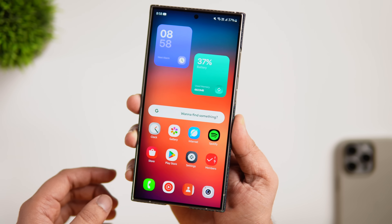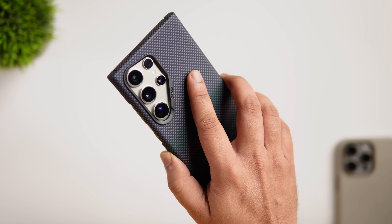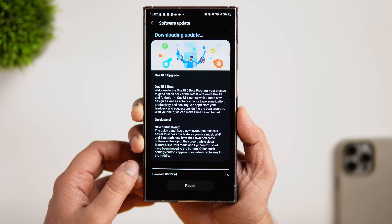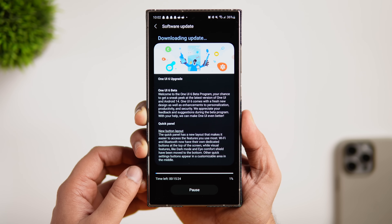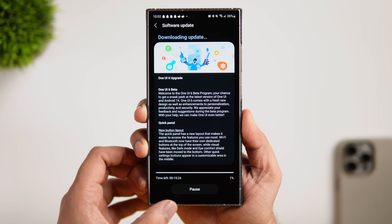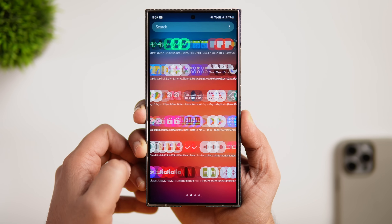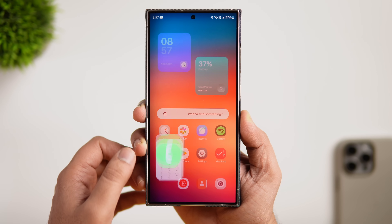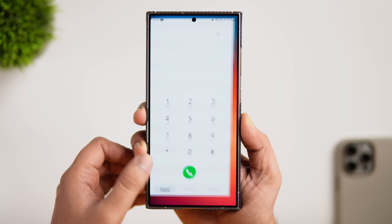Overall, One UI 7 is bringing some major UI changes, and you can expect the first beta to arrive as early as next week or the upcoming month. If you own a latest Galaxy flagship, you can easily enroll for the beta through the Samsung Members application. Once I receive the update on my S24 Ultra, I will be making a separate video showing you the entire installation process, so stay tuned for that.